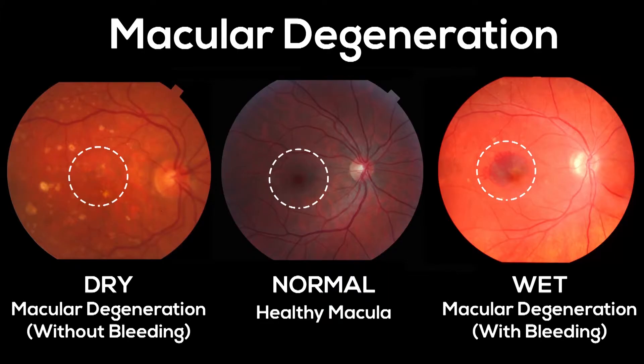For wet macular degeneration, there are exciting drugs and implants that block a molecule called VEGF, or vascular endothelial growth factor. That's the molecule that leads to complications in the retina. Currently,